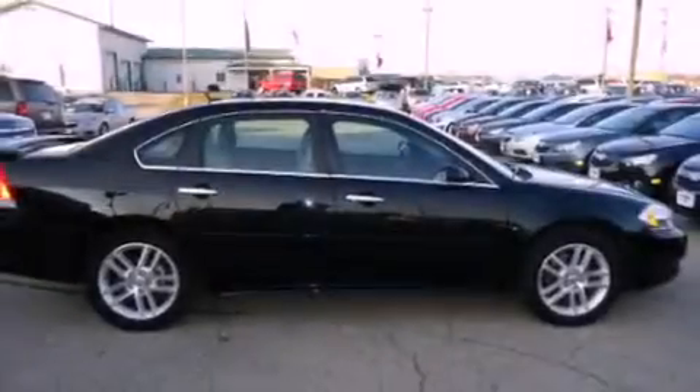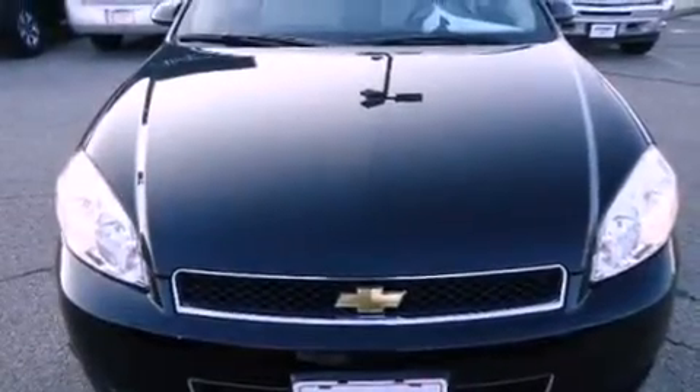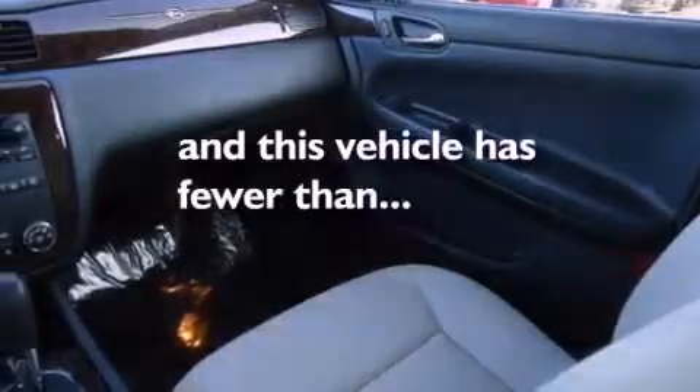Air conditioning, a split folding rear seat, cruise control, a CD player, leather seats, a four-wheel independent suspension, a passenger side vanity mirror, an anti-lock braking system, heated side view mirrors, and this vehicle has less than 16,000 miles.